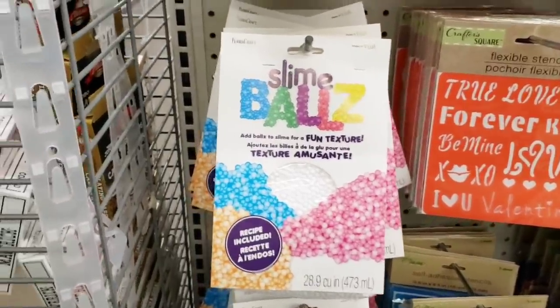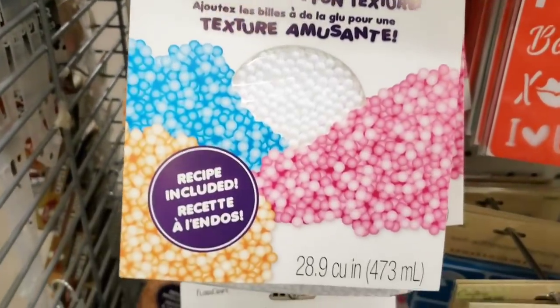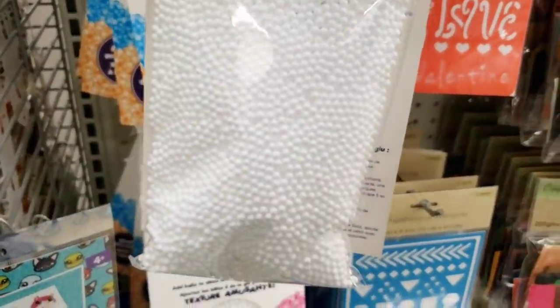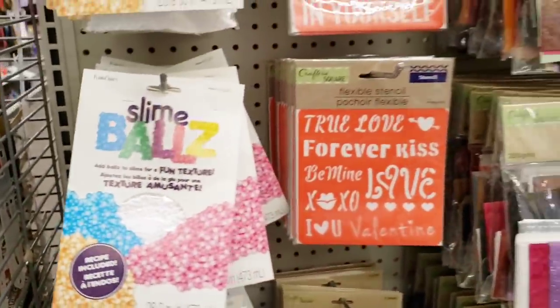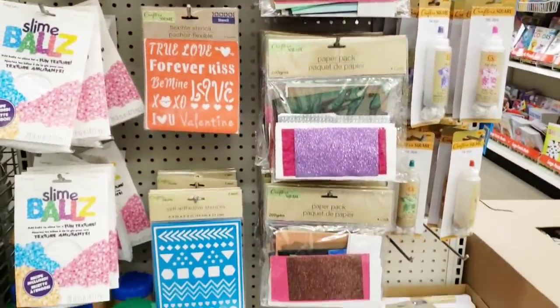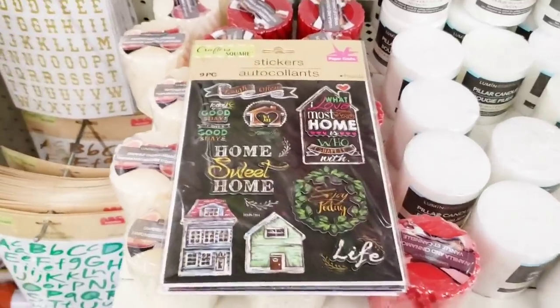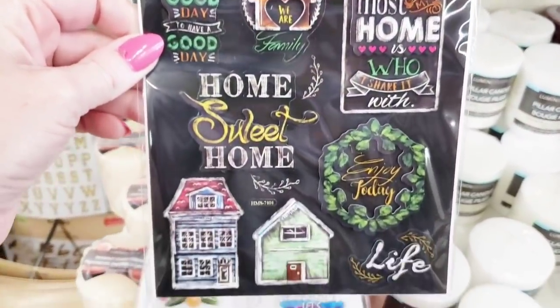Here are some slime balls. You can add these to your slime if your little one still does that. Thank goodness mine outgrew it. But those are little foam beads — something like you would find in a bean bag. Some more of their items here on the end cap. I'm not 100% sure if these are new, but they caught my eye, so I'm going to go ahead and show you.